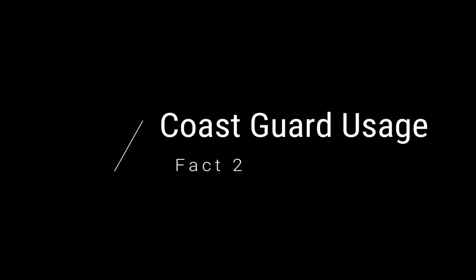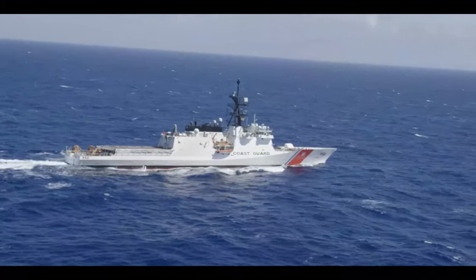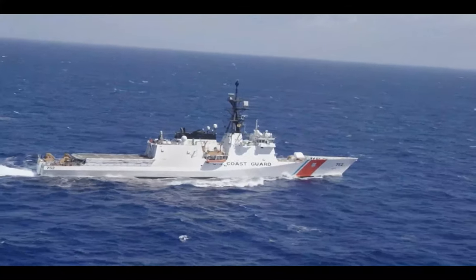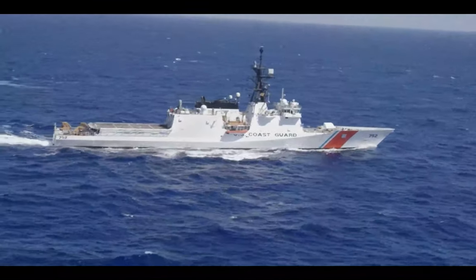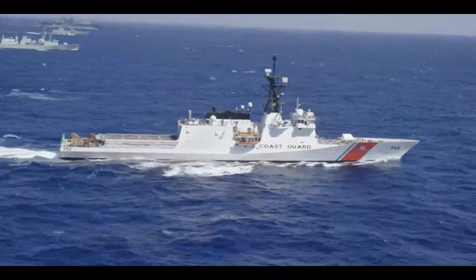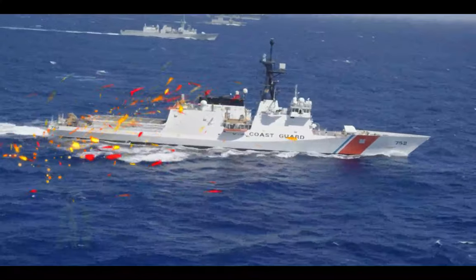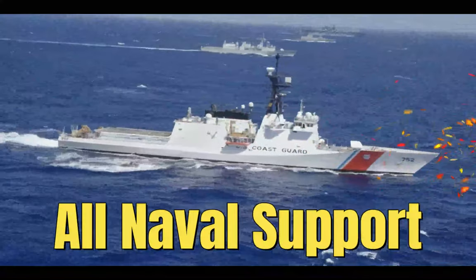Fact 2: Coast Guard Usage. The U.S. Navy base in Bahrain, known as Naval Support Activity Bahrain or NSA Bahrain, serves as a strategic hub not only for the U.S. Navy but also for the U.S. Coast Guard in the Middle East. Established in the 1970s, this facility plays a crucial role in advancing American interests and security in the region.